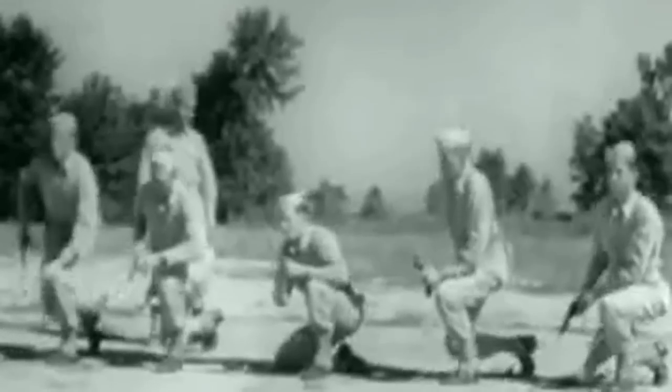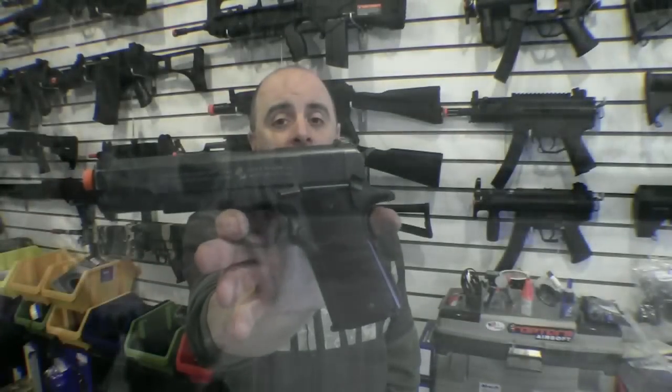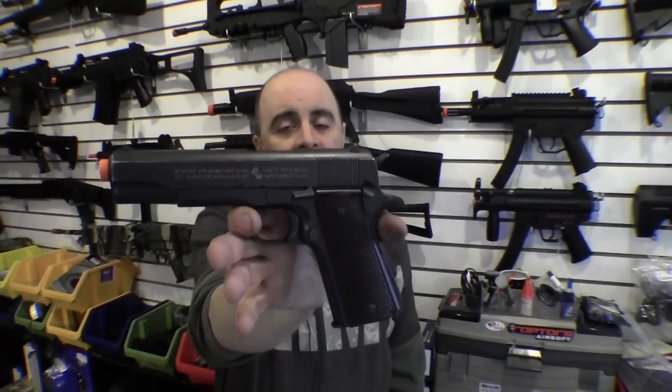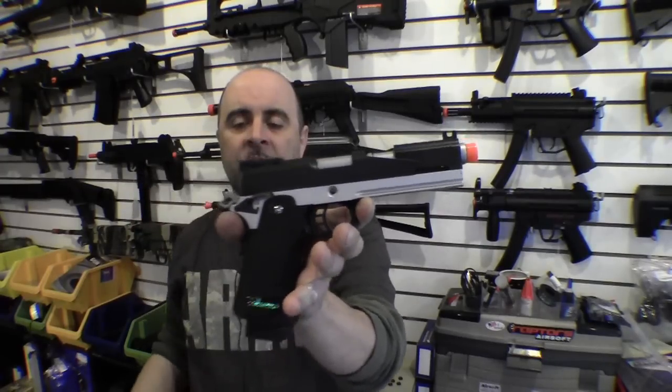So why is the 1911 so popular with so many operators? First of all, it's a big round that comes out of this gun, and not too many people that have shot a gun don't appreciate the stopping power of the .45 ACP round. Second of all is the adaptability of the overall design. You can go from the basic bone-stock 1911 pistol like this to the fully customized race gun like this, and get all the features you want depending on what your mission is, and still get the same basic design of a pistol.